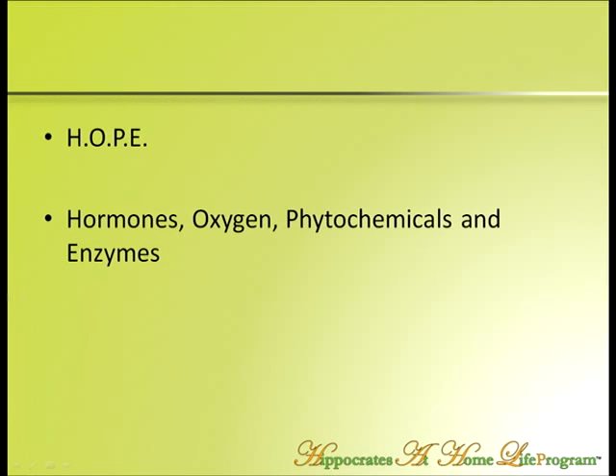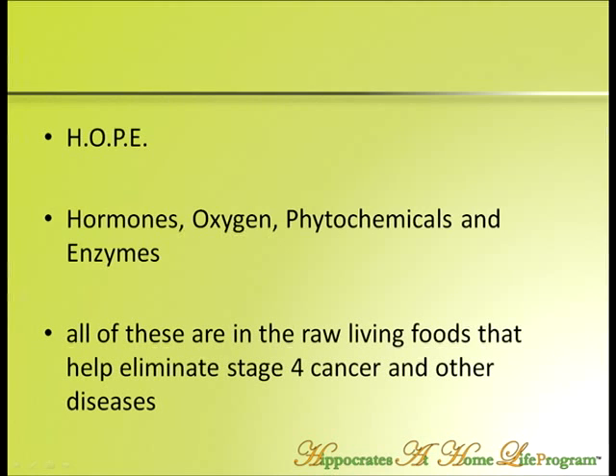That acronym HOPE was really helpful. What we've learned here at Hippocrates over the 54 years that we've been in existence is that there are Hormones, Oxygen, Phytochemicals, and Enzymes in this raw living food. And that's why we've had thousands — tens of thousands — of people eliminate stage 4 cancers, diabetes, cardiovascular disease, multiple sclerosis, Parkinson's, right down the list.